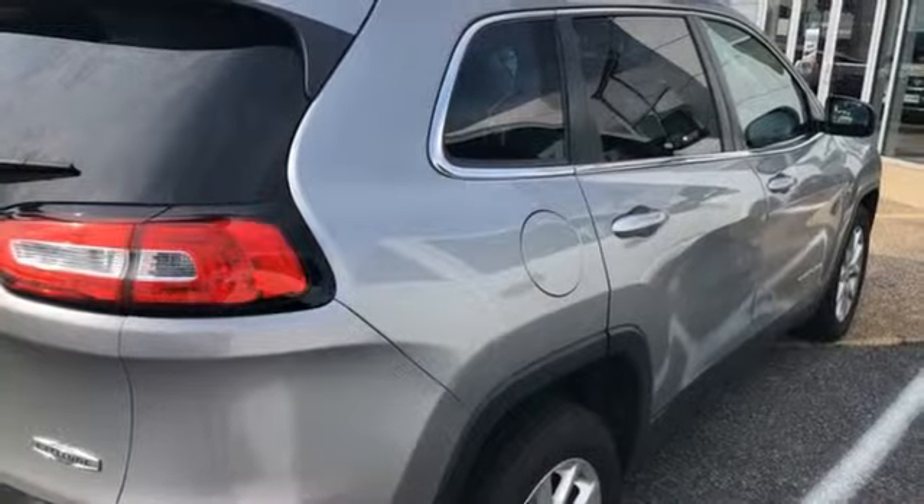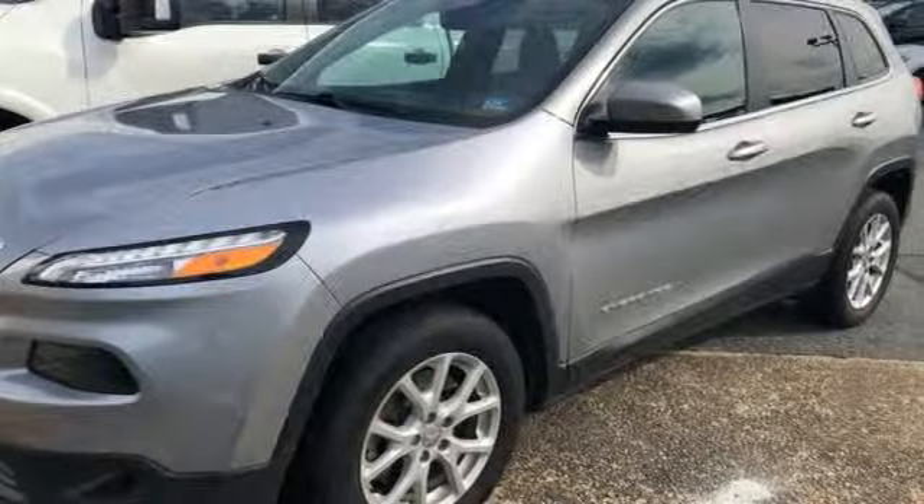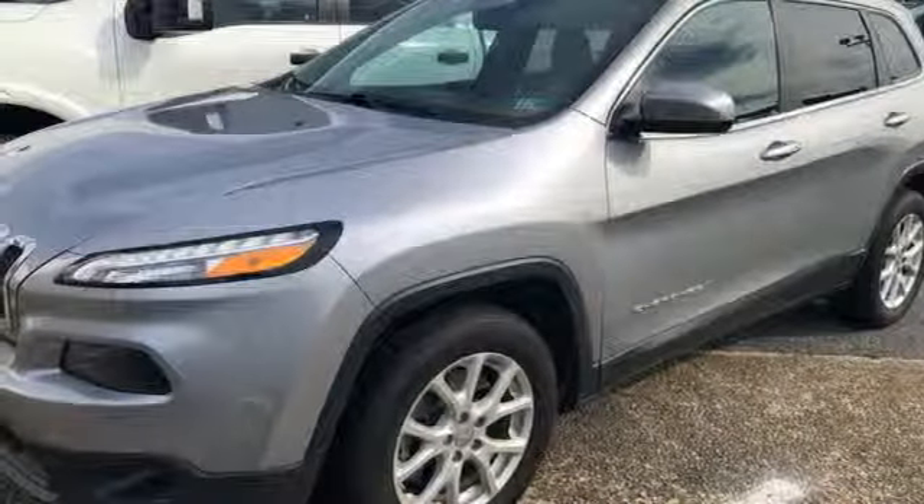Heated steering wheel, automatic transmission, active grille shutters, gas pressurized shocks, and i4 engine. Take it for a test drive today.